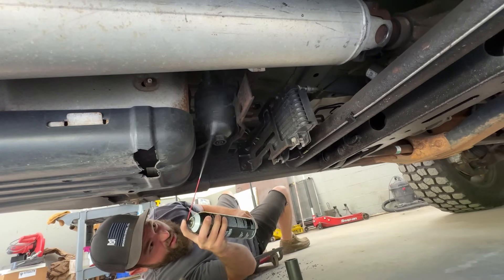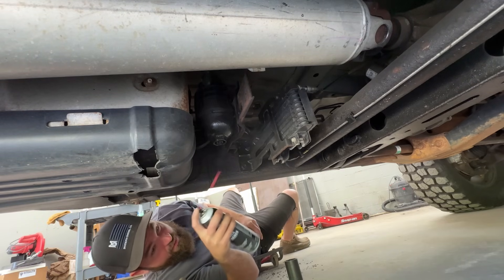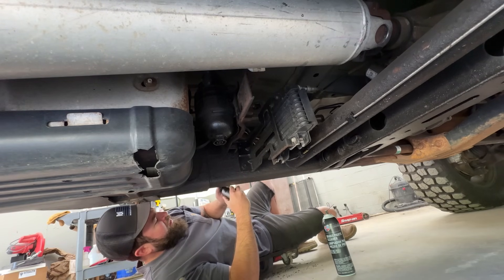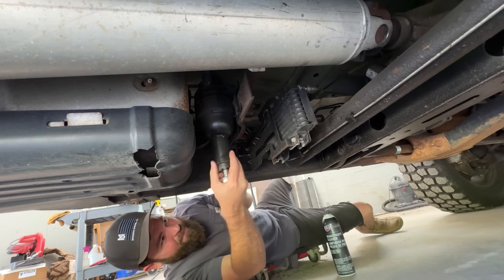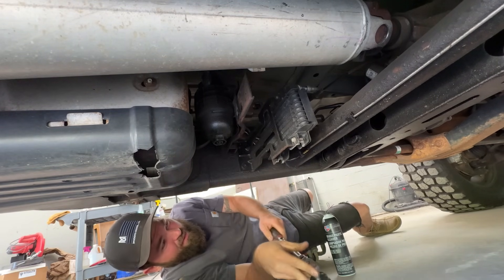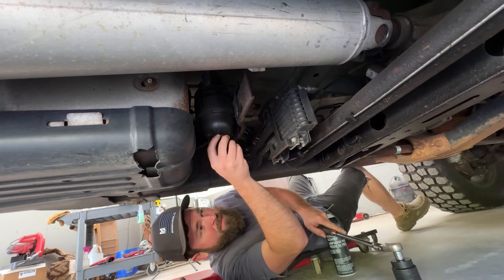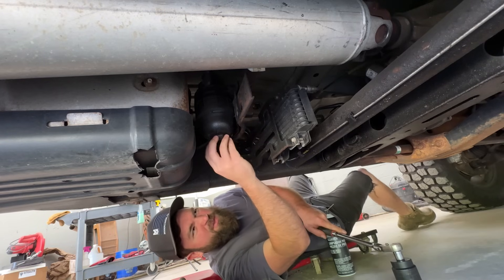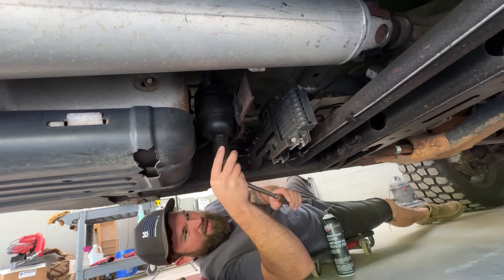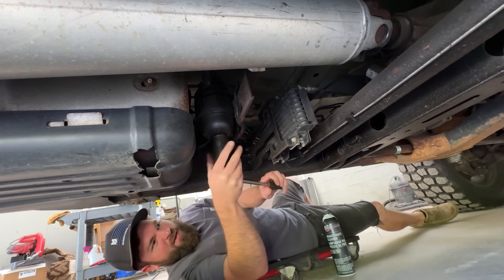We're going to get covered in the nectar of the gods here. This is fairly straightforward — need a 36mm socket. Starting to strip a little; it feels a little butchered. I don't want to strip that — that would be very not cool.